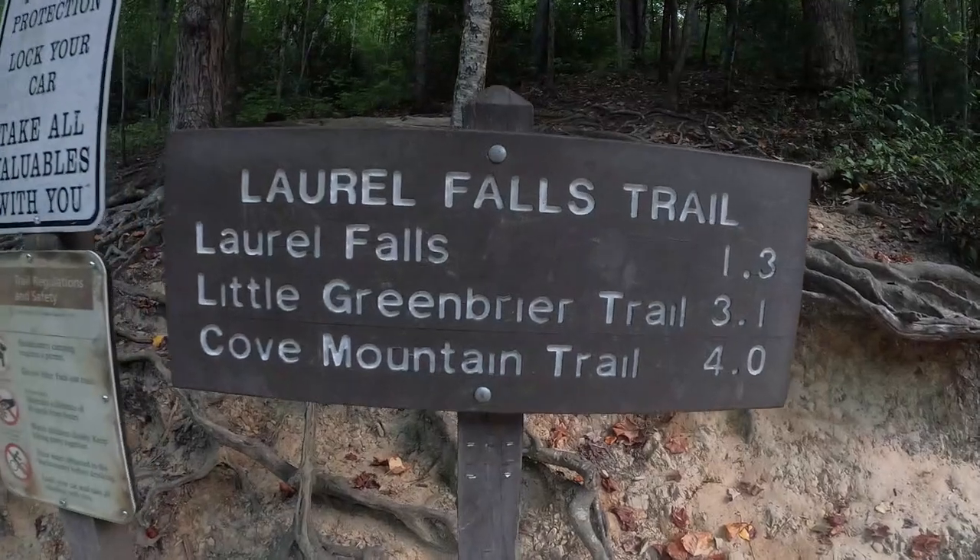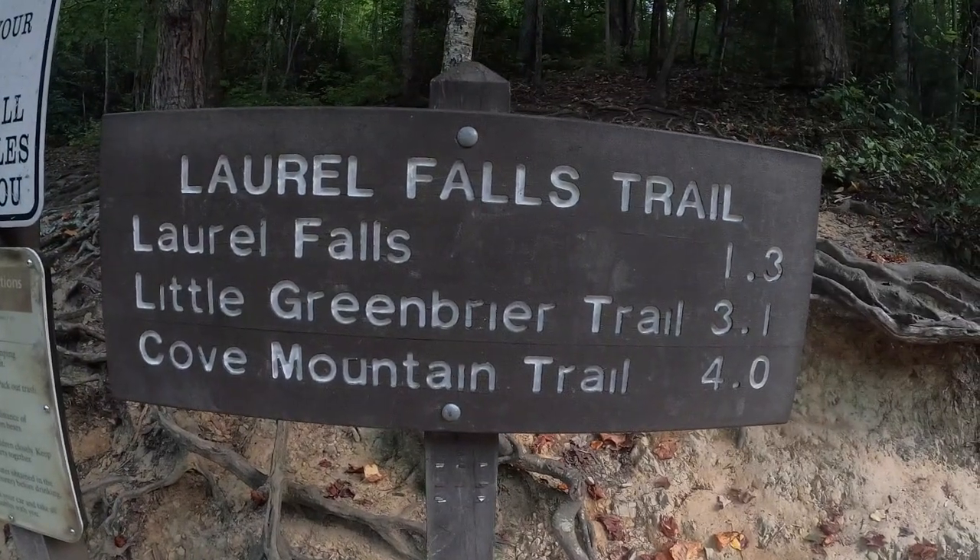Welcome back. As I mentioned, I'm up here hiking up to Laurel Falls. I'm actually also going to check out the quiet walkway, which is just down from Laurel Falls, but I thought while I'm here, go ahead and hike up and see what the waterfall looks like. This is, I think, 1.3 miles one way — 2.6 round trip — and should take me a little over an hour.